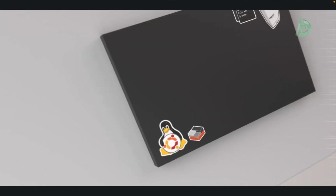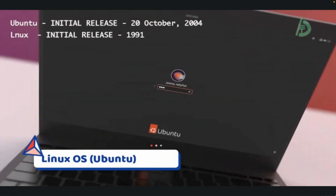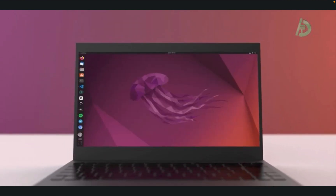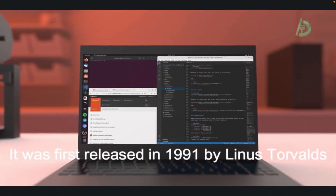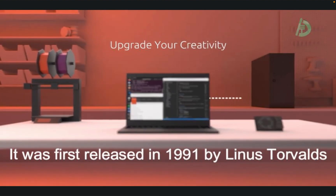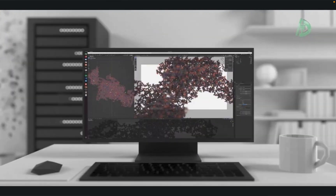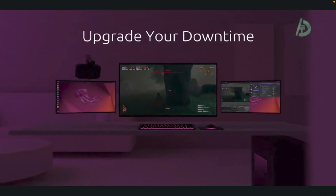At number 3, we have Linux. Unlike the other operating systems on this list, Linux is open-source, meaning anyone can view and modify the source code. It was first released in 1991 by Linus Torvalds, a Finnish computer science student, and has since evolved into a widely used operating system with a large and active community of developers and users.